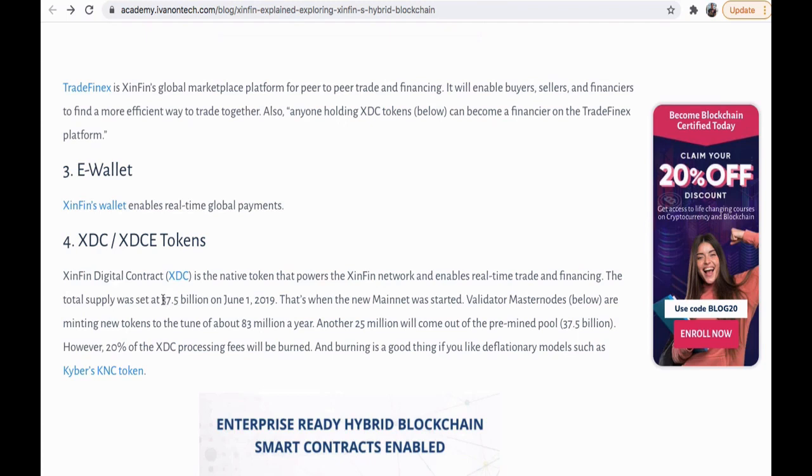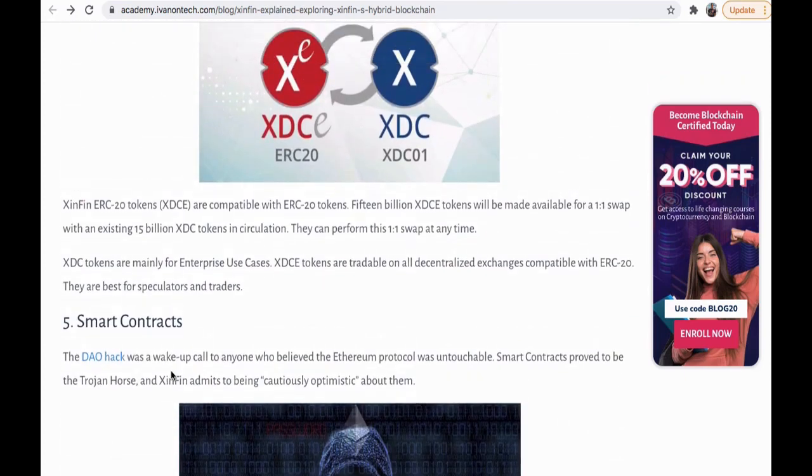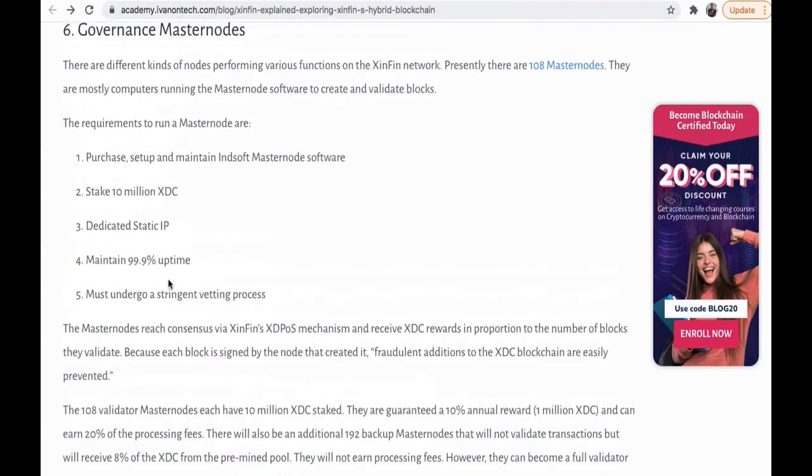Total supply was set at 37.5 billion on June 1st, 2019 — that's when the new mainnet started. Validator masternodes are minting new tokens at 83 million per year, and another 25 million will come out of the pre-mined pool of 37.5 billion. However, 20% of XDC processing fees will be burned, so it's somewhat deflationary. It also has smart contracts and some other features.